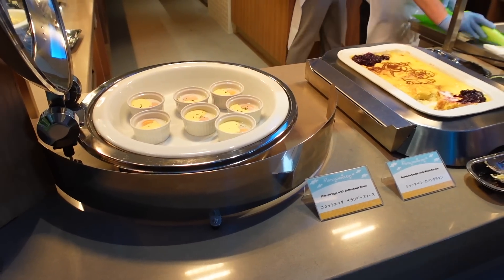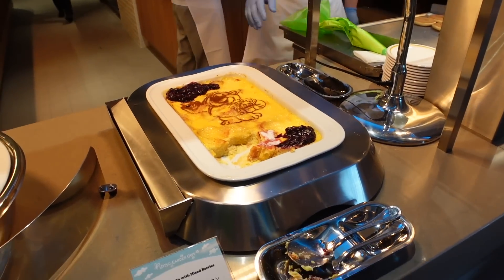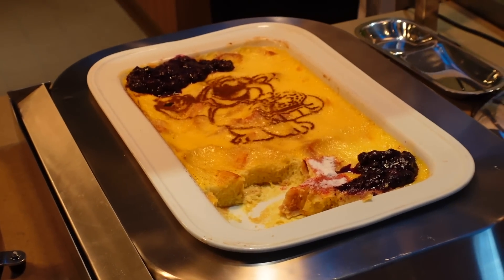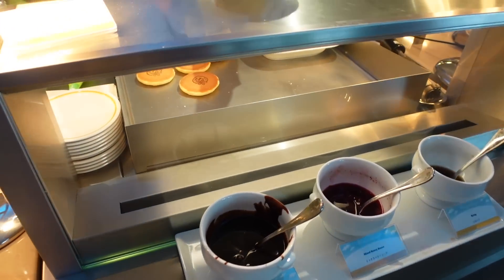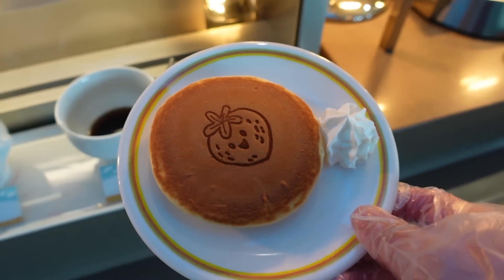We have some eggs with polonaise sauce, and bread with mixed berries. You can see the Toy Story Hotel branding at the bottom. We don't have Mickey waffles — we got these cute pancakes. Look at that, that is so adorable.